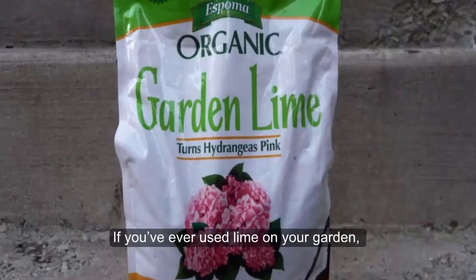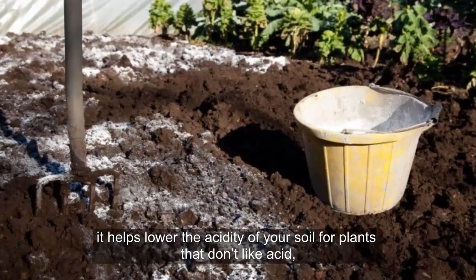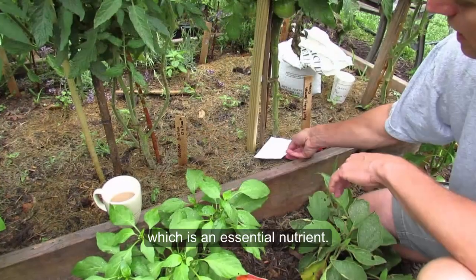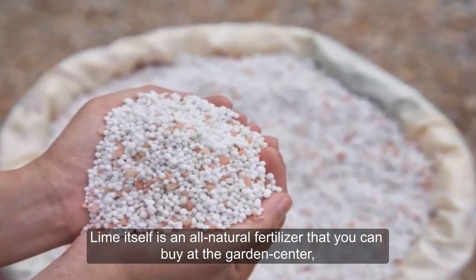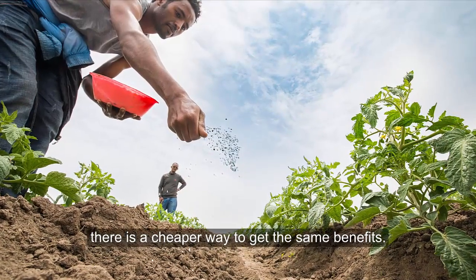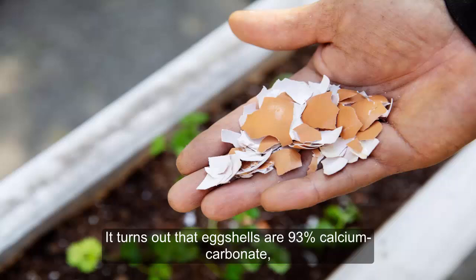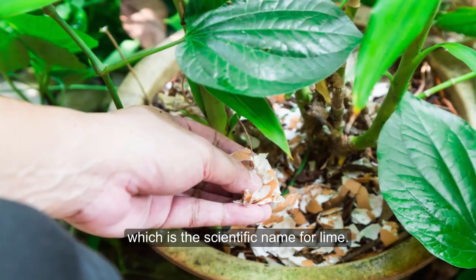Eggshells. If you've ever used lime on your garden, then you know it comes with lots of benefits. Chiefly, it helps lower the acidity of your soil for plants that don't like acid, and it provides plants with a lot of calcium, which is an essential nutrient. Lime itself is an all-natural fertilizer you can buy at the garden center. But if you'd rather save some money, there is a cheaper way to get the same benefits. Simply wash out the eggshells from your kitchen, save them, and crush them to use in your garden. It turns out that eggshells are 93 percent calcium carbonate, which is the scientific name for lime.